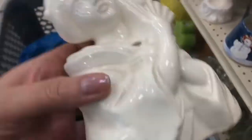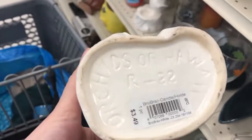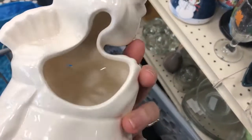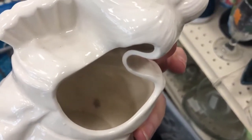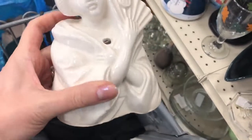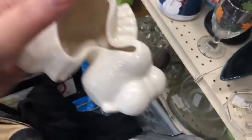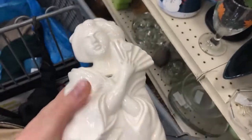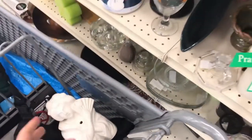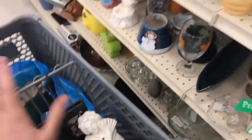I can use it as a cup or pencil holder. Then I grabbed this — it says Orchids of Hawaii. They make a lot of tiki stuff, mugs, and every once in a while one of them will be worth something. I don't fully understand this theme but we're going to check it out. I don't get good cell phone service in here.